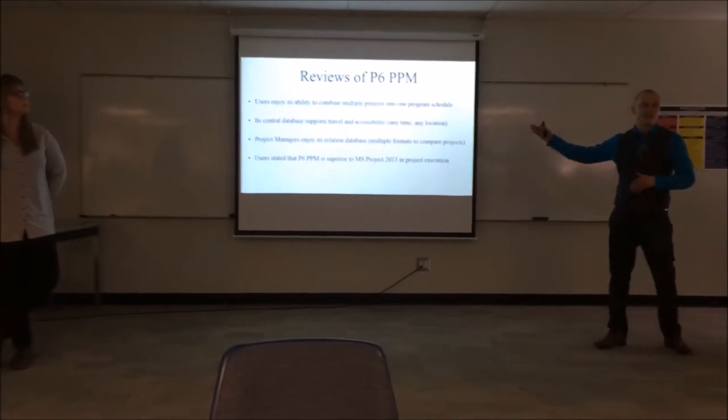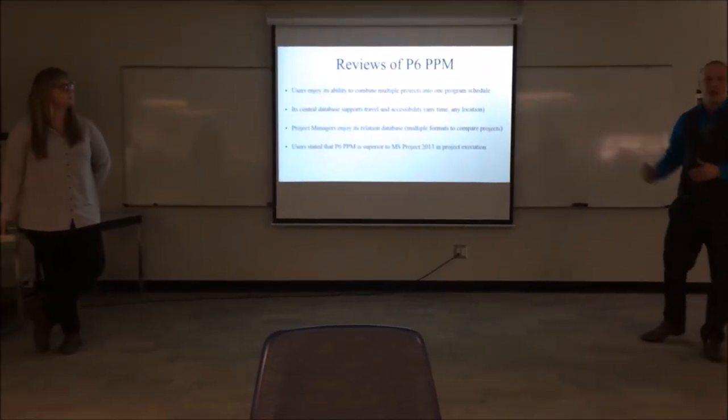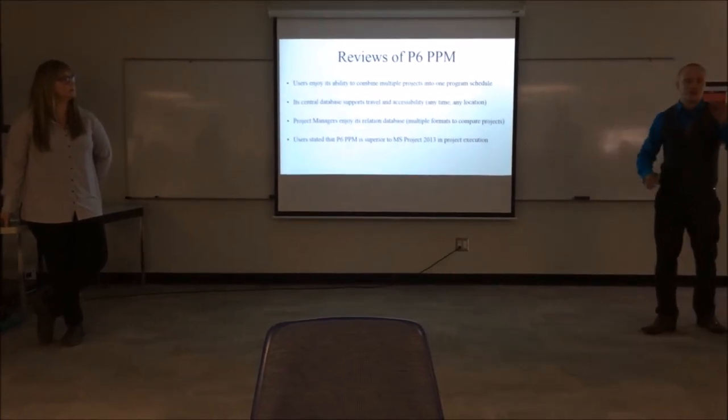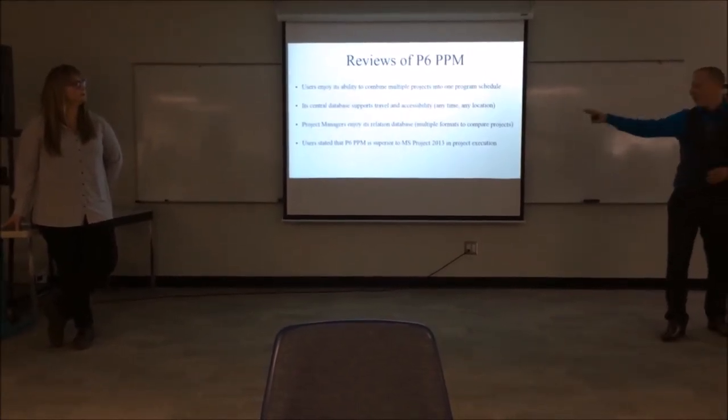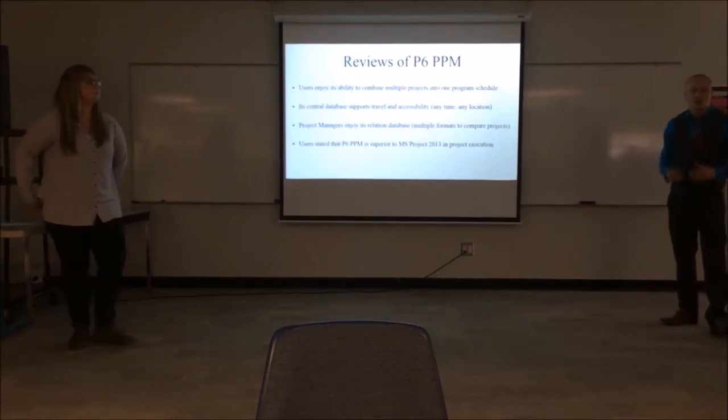Primavera is the exact same way. You can be a large corporation using Primavera and it's still going to get the job done. You'll still be able to successfully monitor and track your project better than MS Project can, which is going to make you a successful project manager.